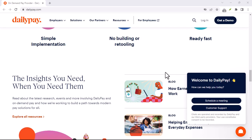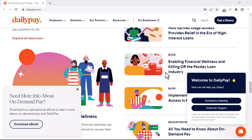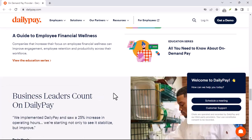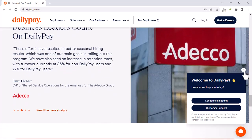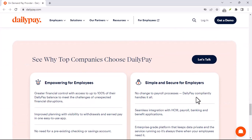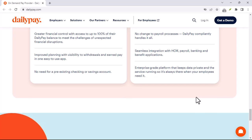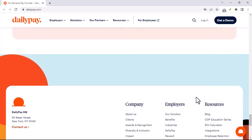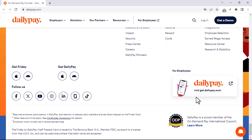While DailyPay offers benefits, there are also some potential drawbacks to be aware of. Since DailyPay allows you to access earned but not yet received wages, it's easy to fall into the trap of overspending — make sure you track your transfers and stay within your budget. Those transfer fees, especially for instant transfers, can add up over time. And DailyPay isn't a magic solution for existing debt; if you're struggling with debt, consider creating a budget and exploring other debt management strategies.